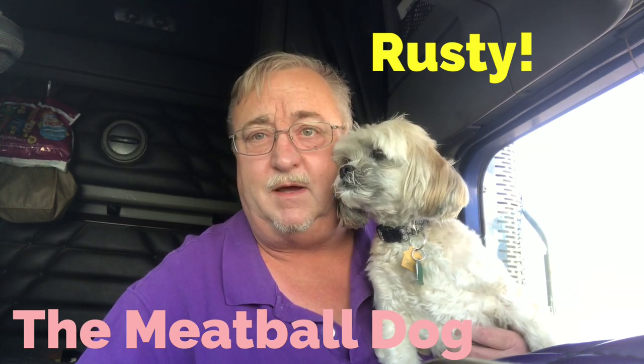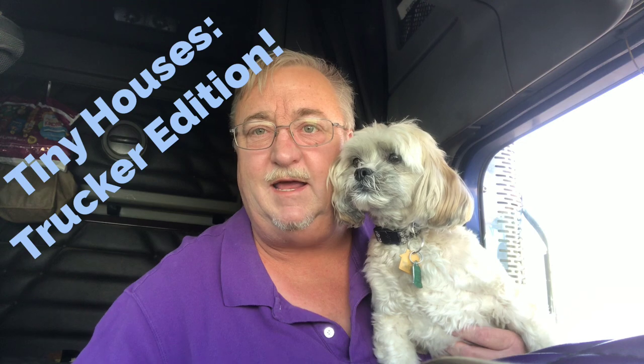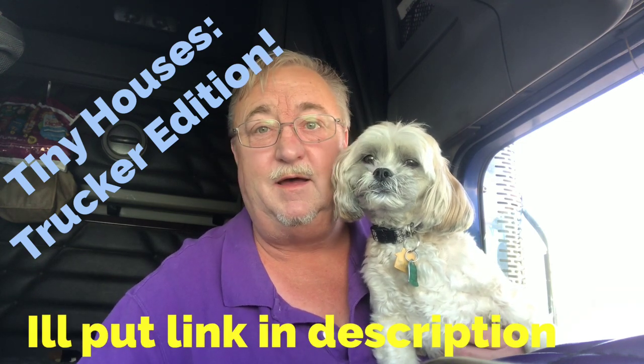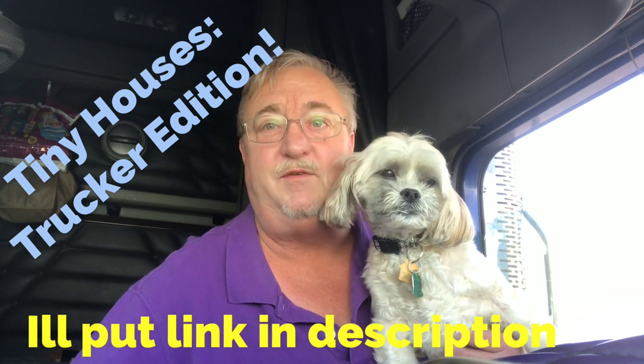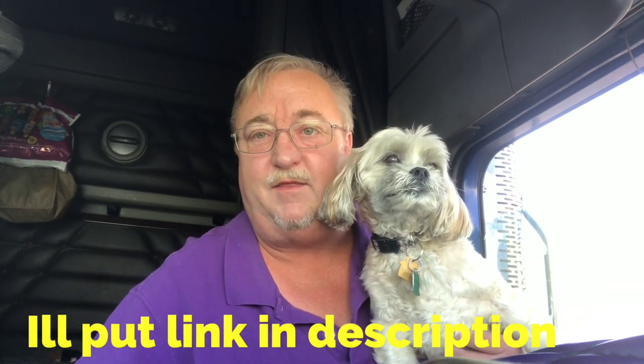I had a suggestion from Phil in New Mexico — I think he's in Albuquerque — saying he liked the inside tour of my truck. If you haven't seen that one, go to Tiny Houses Trucker Edition. It's way down there; I did it months ago, but it has a whole tour of the inside of the truck. He said he'd like to see a tour of the outside of the truck.